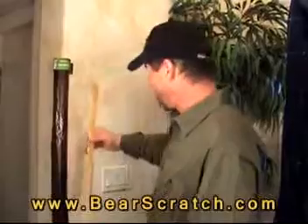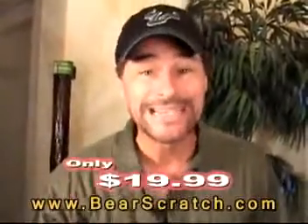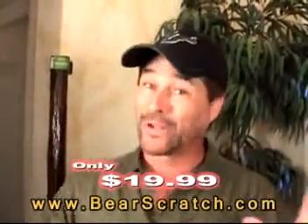You can pay $7 for a lightweight back scratcher — come on, man, look at this. These bow, bend, and break. Not Bear Scratch. It's two and a half inches of thick material. You can own your own Bear Scratch for only $19.99. Imagine paying $7 for that wimpy one or $19 for the heavy-duty one — I'll take the heavy-duty one any day of the week.